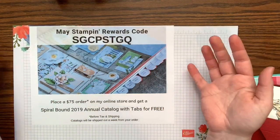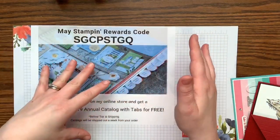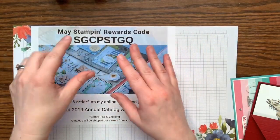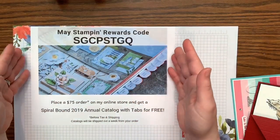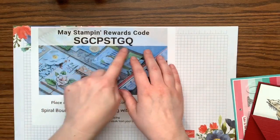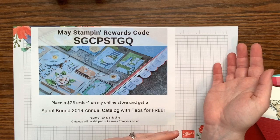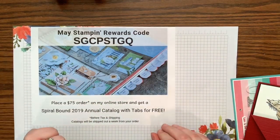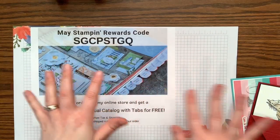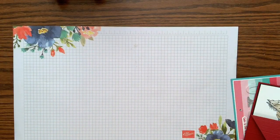You guys know I always have a code. If you love today's projects and want them cut and prepped and mailed to you, use this code — place a $30 order and get my make-and-takes for free. I'll ship them to you. If you bump it to $75, you'll also get the spiral-bound catalog with tabs plus the free projects.